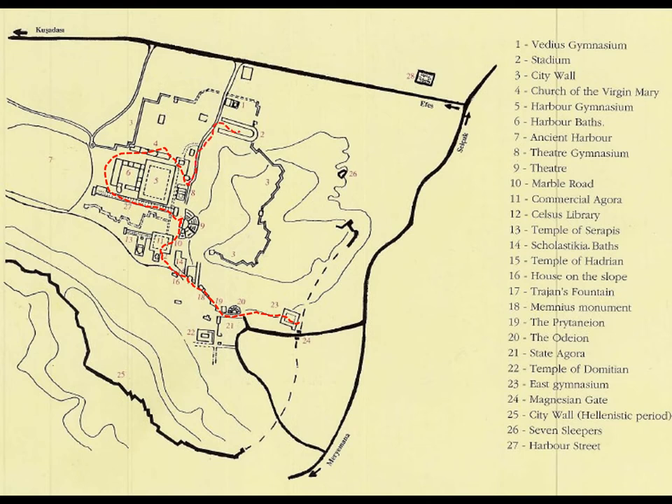If you have more energy, you can always walk up to the stadium, which is pretty decently preserved and is one of the main entertainment buildings of the city. There's also that section in there — this is an older map that doesn't show the excavations of the terrace houses, which were all done in the 2000s.